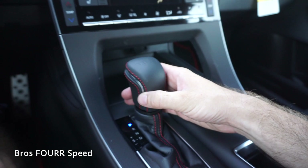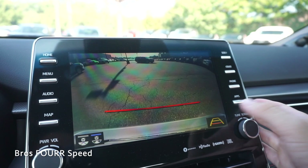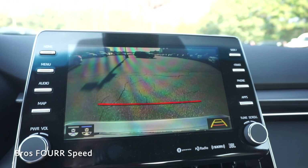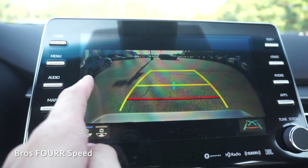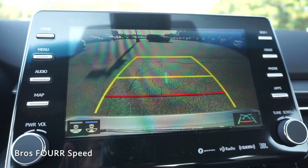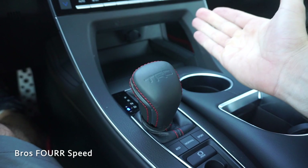Moving on to the shifter — this has the TRD shifter with leather and red stitching, a really nice design. Pulling the front trigger takes you into reverse and the backup camera lights up. You can adjust the guidelines completely off or use two other settings; the red line is 12 inches from the back bumper and the guidelines move with the steering wheel. There are two different camera angles: a wide-angle lens and a standard narrower view with a center line.